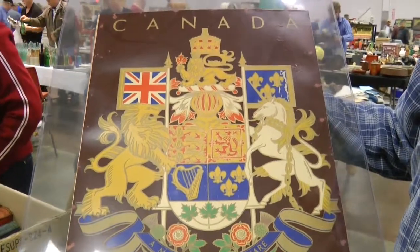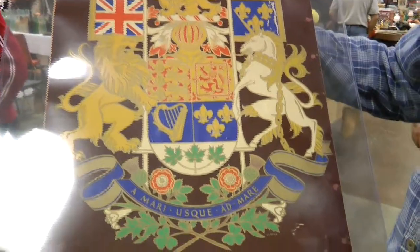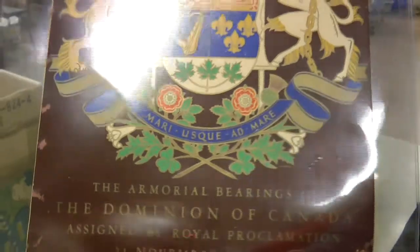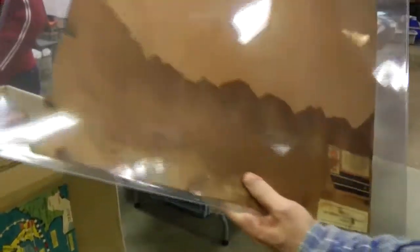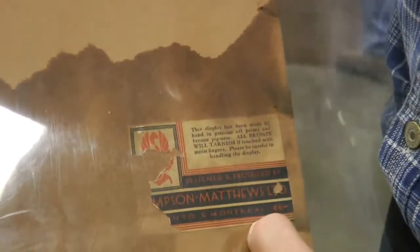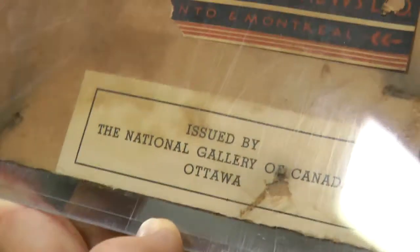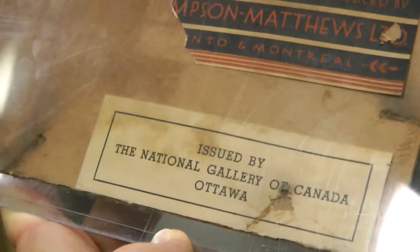This is Canada's coat of arms. This came out in 1921, and it says the armorial bearings of the Dominion of Canada. On the back you can see the description, and it even says be careful because of the tints that are used in the item — it's easily smudged. This came out from Montreal, and as you can see, it is issued by the National Gallery of Canada in Ottawa.